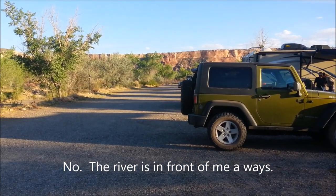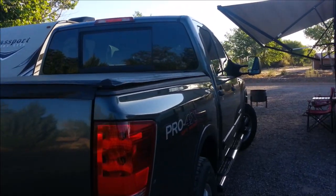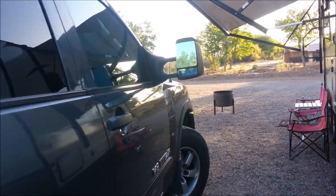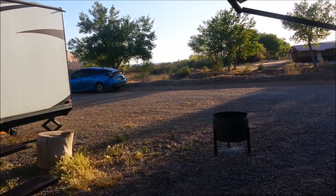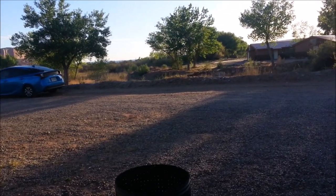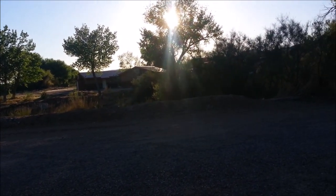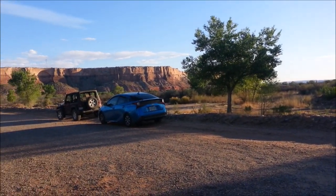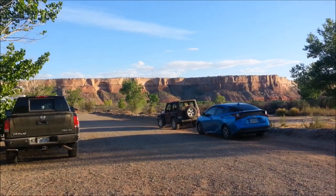There are about 14 sites in here. It's just one loop of pull-through sites — very long pull-ins. San Juan River's running out there, and there are some more bluffs over in that area.